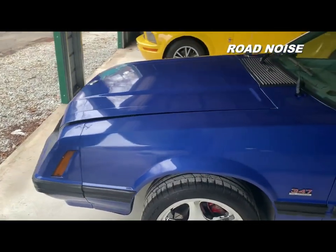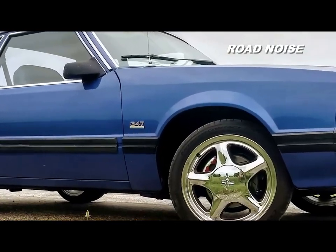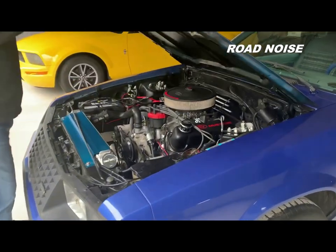You guys out there that are thinking, is it possible to rebuild a Fox Body stage by stage? Well, I've got some good news for you — it is possible, and I'm going to show you how it's done.